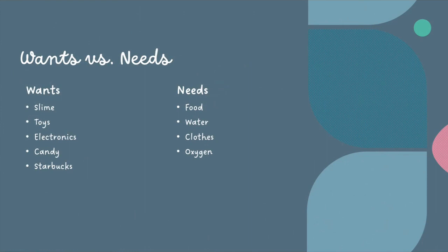Wants vs. Needs. Wants are exactly what it sounds like — something you want, but it's not necessary in life. Some examples of wants are slime, toys, electronics, candy, and Starbucks. Needs are something you need in your daily life. Some needs are food, water, clothes, and oxygen.